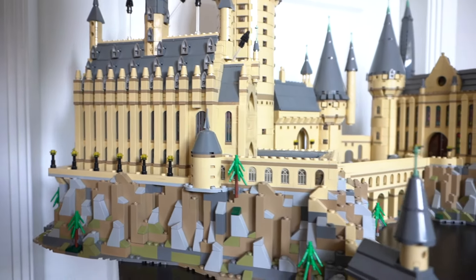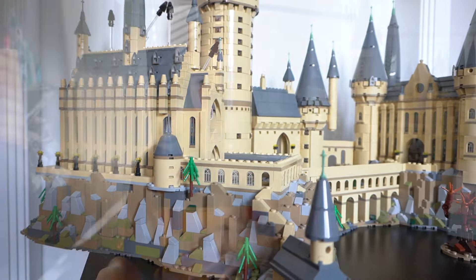This set was released in 2018 and it's now 2021, so it's not quite a LEGO exclusive anymore. In Australia you can buy it from Kmart, Target, or Maya, and oftentimes you can find it for around $520 if you find the right place with the right deal. If you can find it on sale, I highly recommend it.